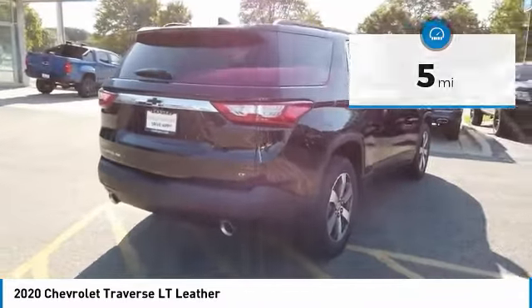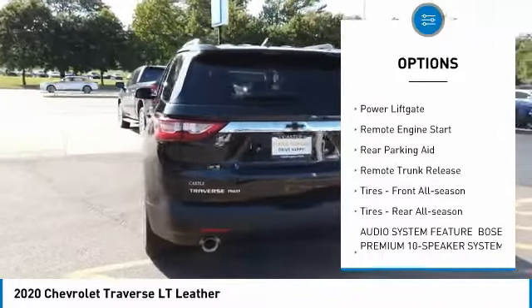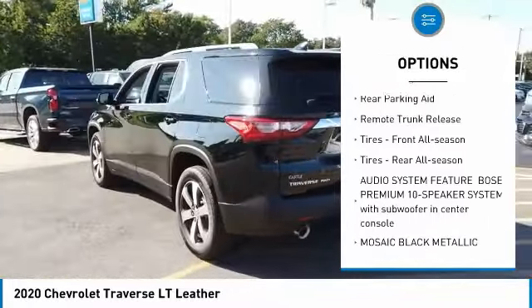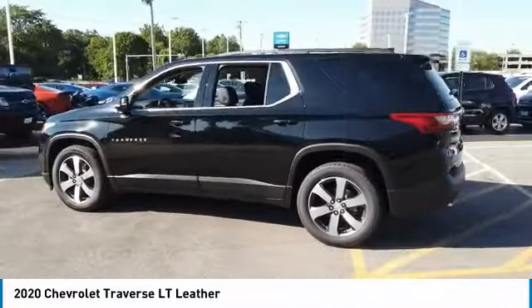Here are some of this vehicle's great options: blind spot monitor, all-wheel drive, heated mirrors, aluminum wheels, power lift gate, remote engine start, rear parking aid, remote trunk release.